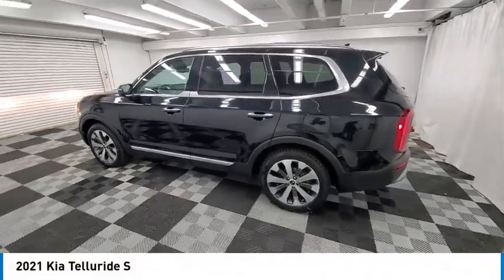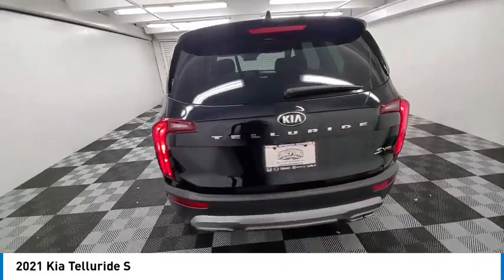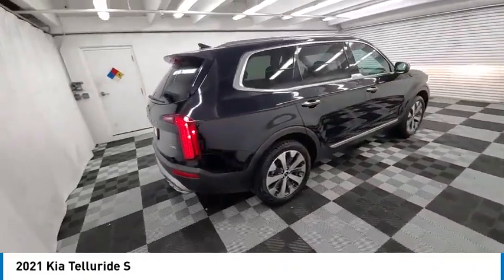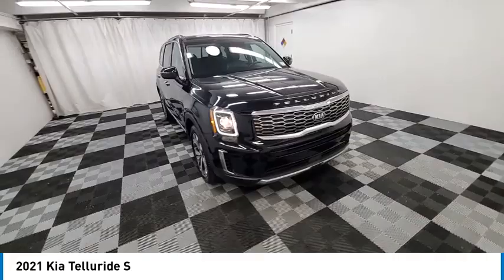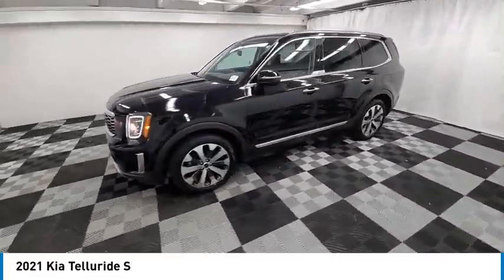Take a ride in the 2021 Telluride. The Kia Telluride is an impressive SUV that boasts a striking exterior look, plenty of interior technology features, additional space for guests in the third row, and a powerful engine — leaving no doubt that this is an SUV worth talking about.